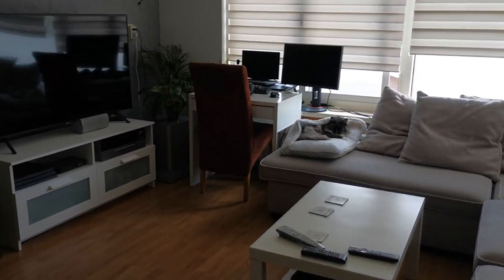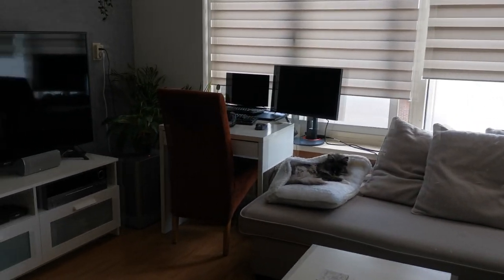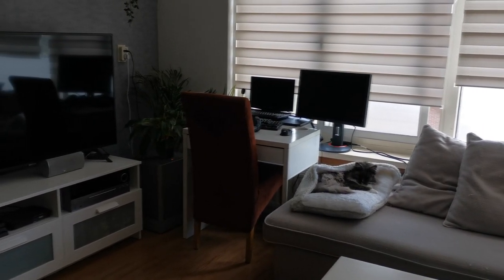There's my cat. That is not my setup — that is where my girlfriend sits, actually.